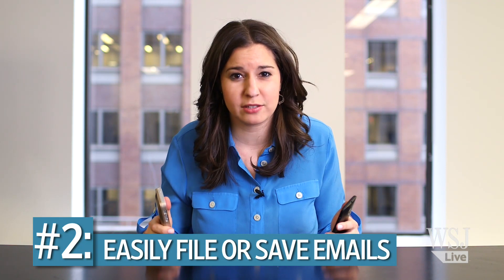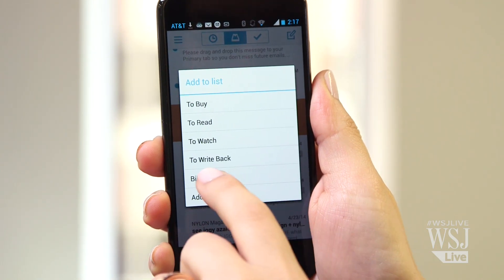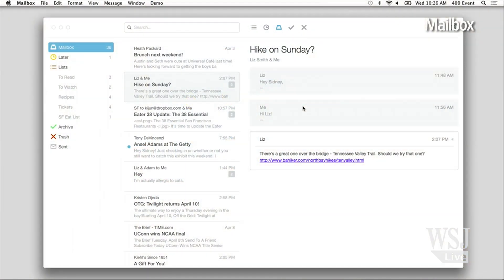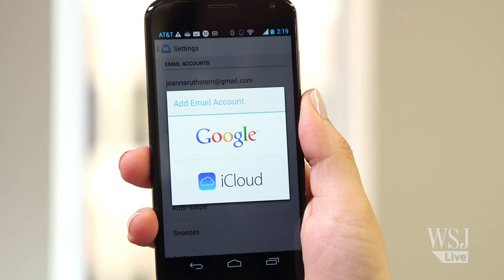The second thing I want? To be able to easily file emails or remember them when I have time to respond. That's what the Mailbox app from Dropbox is all about. You can add an email to a to-do list or have it remind you about an email at a later time or date. The trick will get better when Mailbox launches its Mac app — you'll be able to tell the phone to remind you of a message when you're at your computer. The downside? Mailbox only works with Gmail and Apple's iCloud accounts.